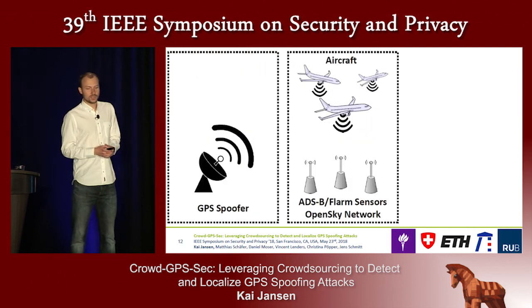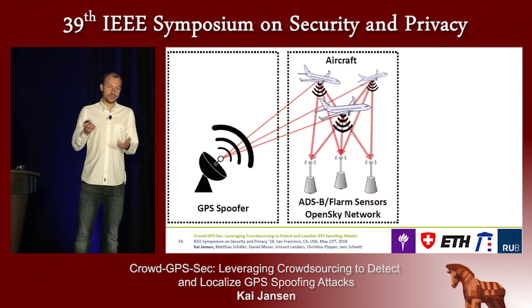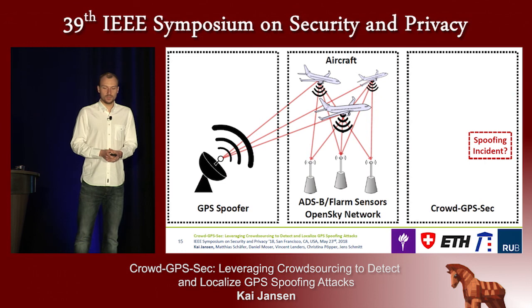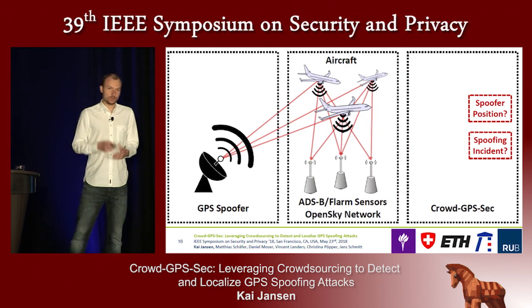If such an attacker tries to target aircraft, it will broadcast its spoofing signal towards the air. In the case of a successful attack, the aircraft will use those fake positions and rebroadcast them within their status reports down to earth, where they are picked up by the sensors of the network. We designed CrowdGPSSec to answer two questions: how can we detect such an ongoing spoofing attack, and if we detect one, can we localize the spoofing source?